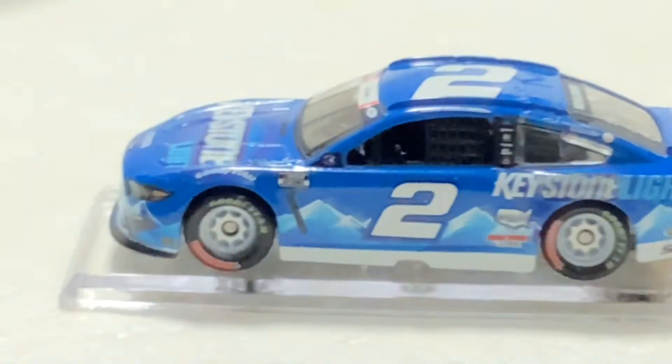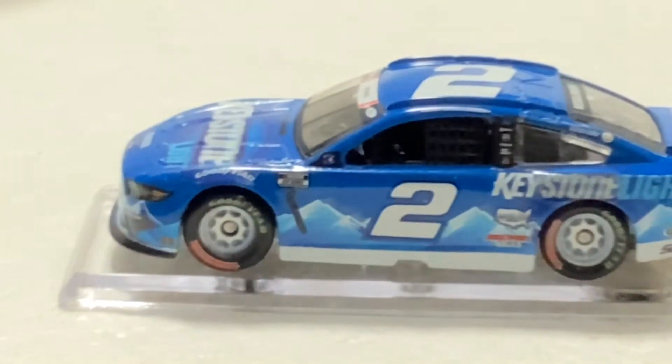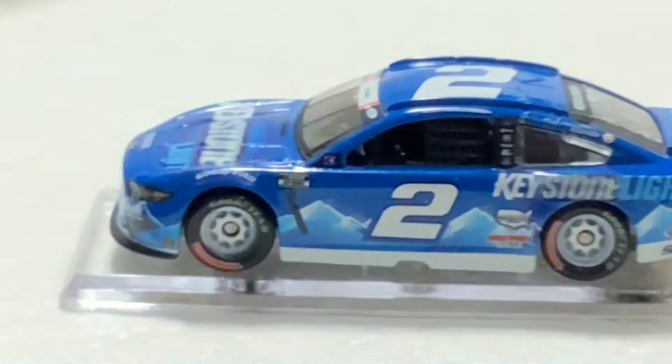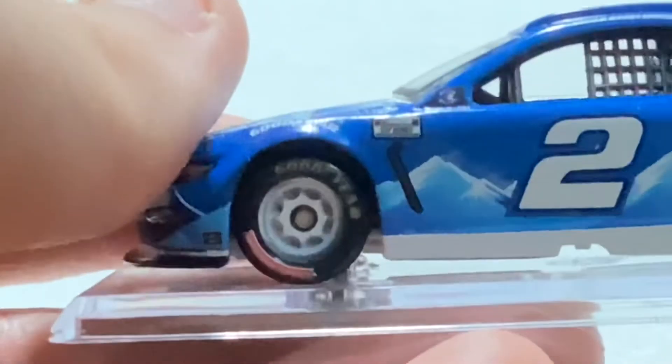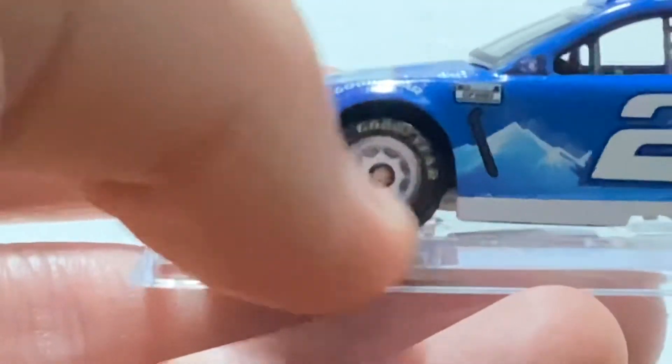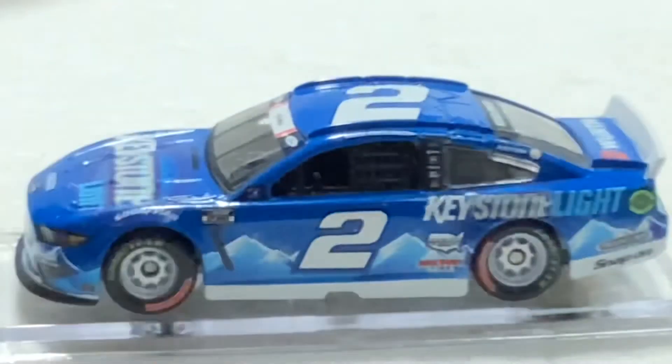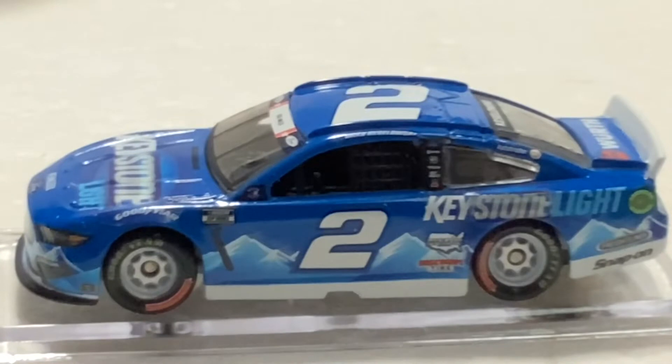Take a look at the side — it's a Cup Series car. That is a 'Support Our Troops' tire. I really like the mountains in the background, though they're not as detailed as the Busch cars.